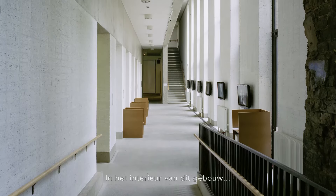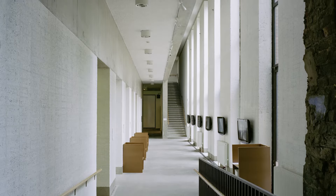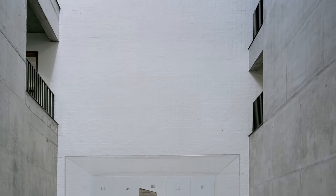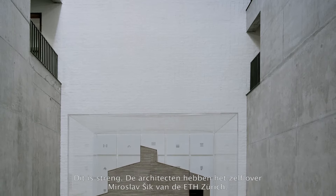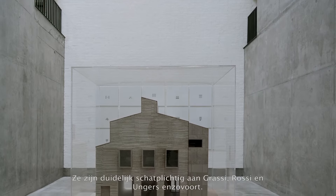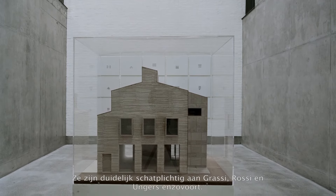The interior of this building — here you can see the gallery on the left-hand side, and then the stairwell, the liftwell and staircase that links about 30 different levels within the building on the right-hand image. This is austerity. The architects themselves talk about Miroslav Sik at the ETH in Zurich. They're obviously indebted to the work of Grassi, Rossi, Ungers and so on and so forth.